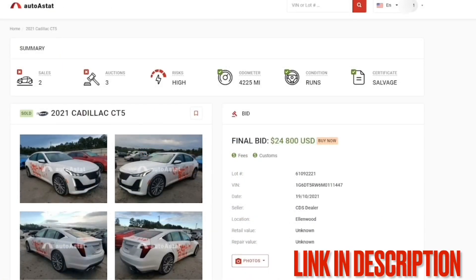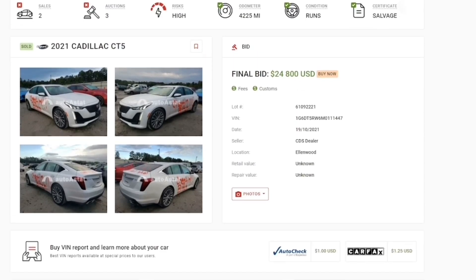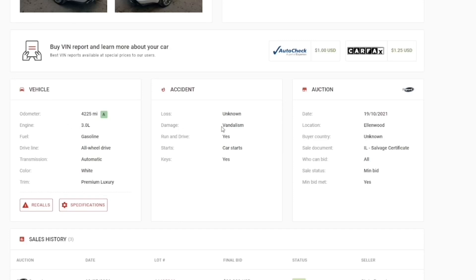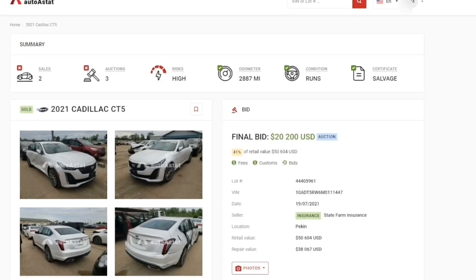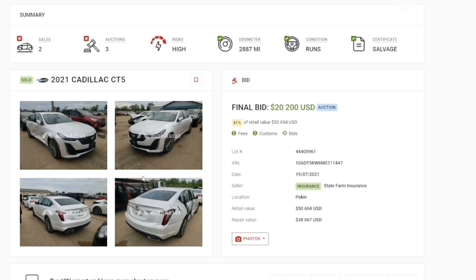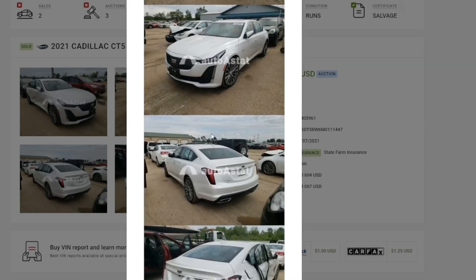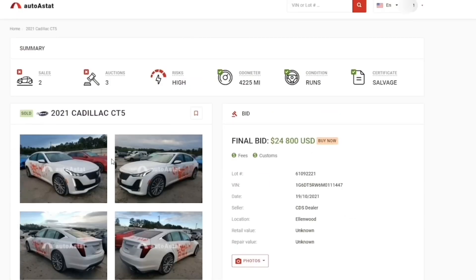This video has been sponsored by Auto A Stat. Auto A Stat is a tool I use to find out if cars were staged in Copart. For example, this 2021 Cadillac CT5 sold for $24,800 — but if you scroll down you can see more information: it was vandalized, that's why it's here. The car starts and everything. If you go all the way down to the sales history, you can see it was also sold in 2021 by the insurance company State Farm, with another lot number that sold for $20,000. Looking at the photos, the actual damage was on the side.